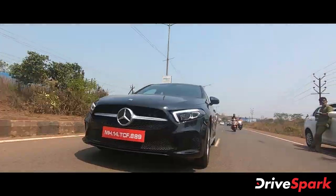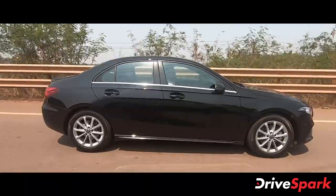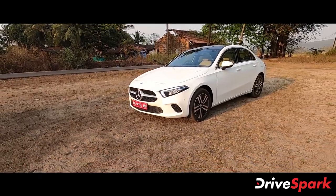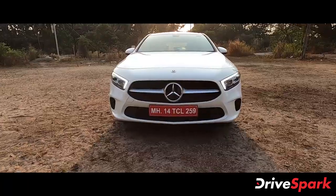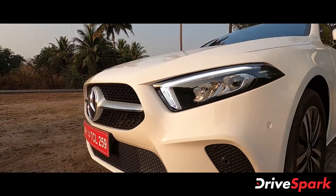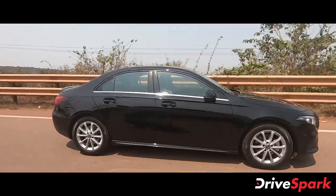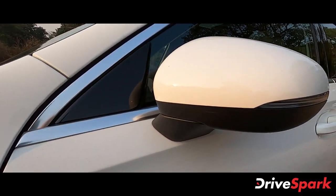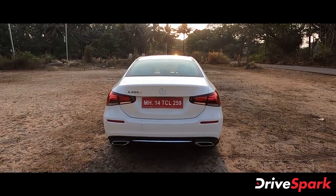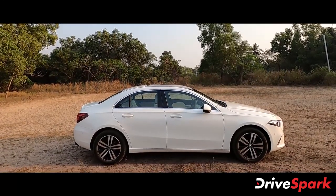The Mercedes-Benz A-Class has an impressive exterior design. It features the Mercedes-Benz logo grille with chrome studs and a chrome bar, LED headlamps with DRL, dual-tone alloy wheels, chrome-finished window elements, integrated turn signal indicators in the mirrors, and a sporty dual-tone look overall. The car also has a split-style LED tail lamp design and a boot-lid spoiler.